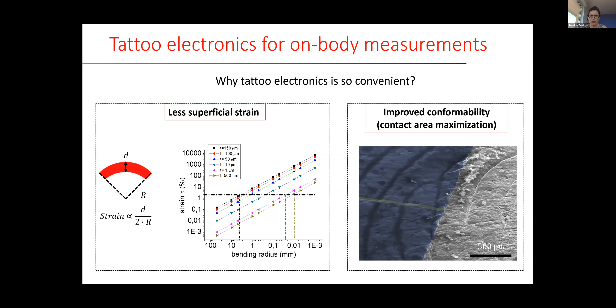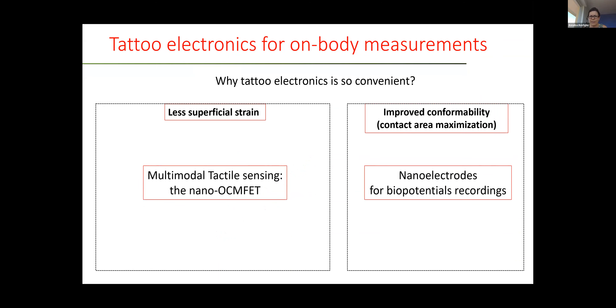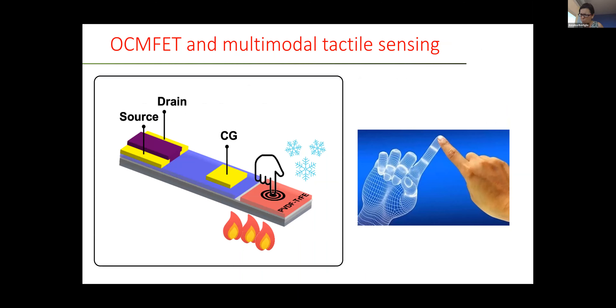In the following, I will give examples of how to produce efficient devices. For the influence of strain, we will see an example for multimodal tactile sensing. For improved conformability, we will see the example of nanoelectrodes for biopotential recordings. For multimodal tactile sensing, we developed a sensor aimed at mimicking two main functions of the skin: both temperature sensitivity and pressure sensitivity.